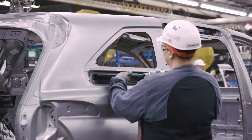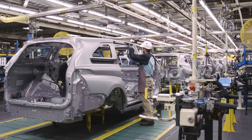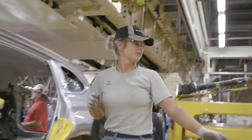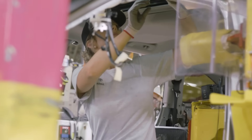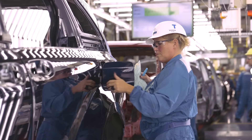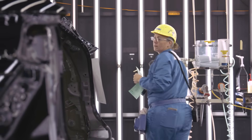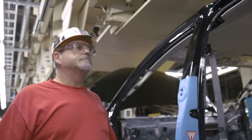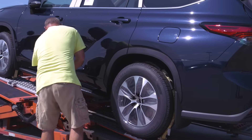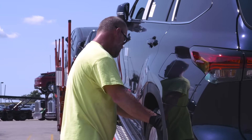The Toyota Highlander is a mid-size crossover SUV with three-row seating produced by Toyota since 2000. The fourth generation, called Kluger in some countries, is currently in production. Compared to the previous generation, there is increased cargo room behind the third row and support for both Apple CarPlay and Android Auto. With over 7,000 employees, Toyota Motor Manufacturing Indiana is the largest employer in the Evansville area. Once completed, cars are loaded onto trucks and shipped to dealerships across the United States.